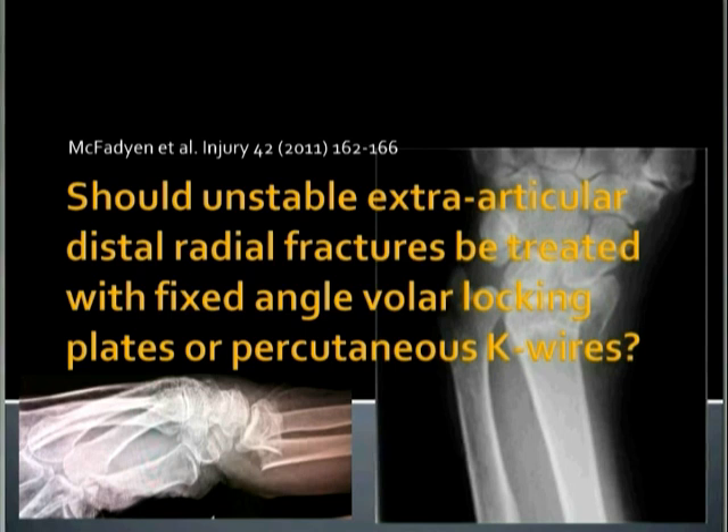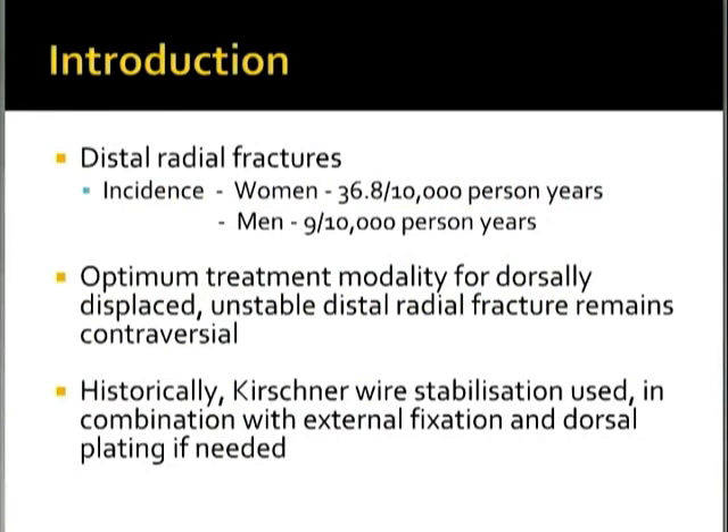To introduce: distal radial fractures are one of the most common fractures that we see, with an incidence of 36.8 per 10,000 person-years in women — approximately three times more common than in men, who have an incidence of 9 per 10,000 person-years. The optimum treatment for dorsally displaced unstable distal radial fractures still remains controversial.